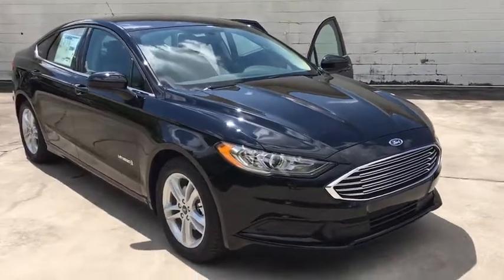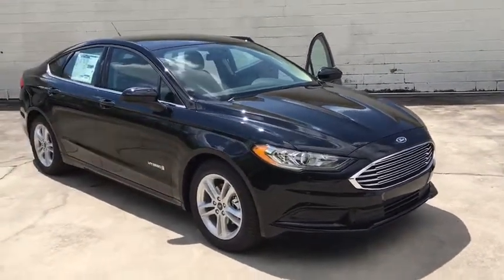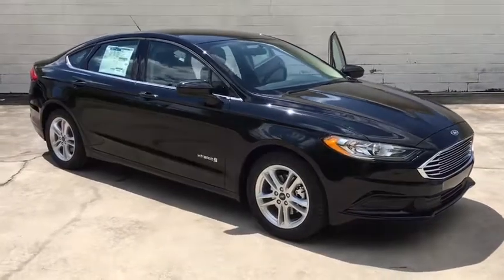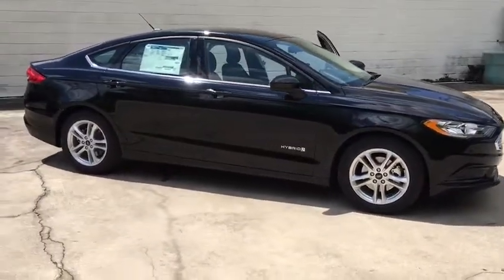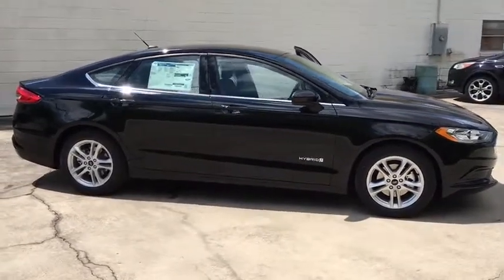2018 Ford Fusion Hybrid. You can have both impressive power and great economy in a Fusion. This vehicle has less than 100 miles. Here are some of this vehicle's great options.